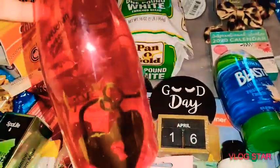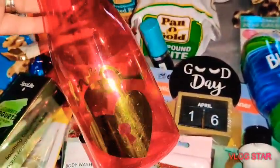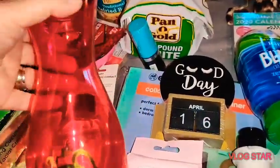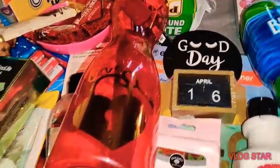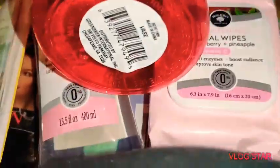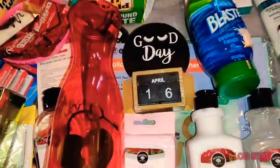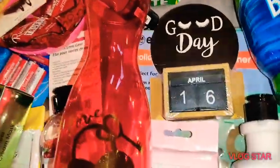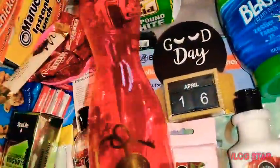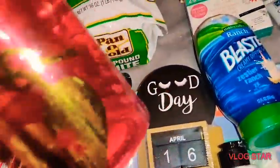Speaking of vases, I didn't show you guys this one either — it just says 'love' with a cute little key and lock design. It's made by the Dollar Tree company and it's really pretty. It's a small vase, great for flowers — maybe you can fit six to twelve stems — I'm not sure, but I absolutely love it.